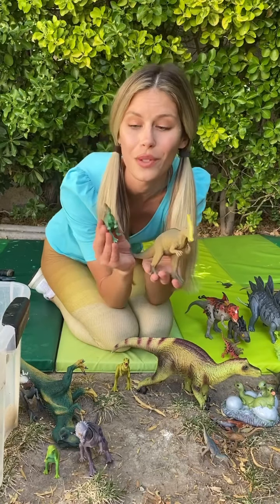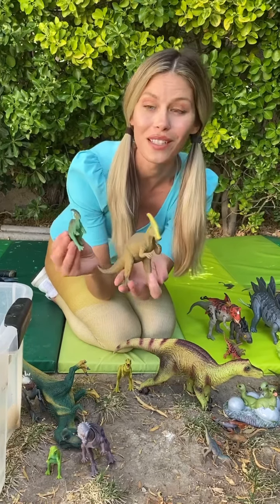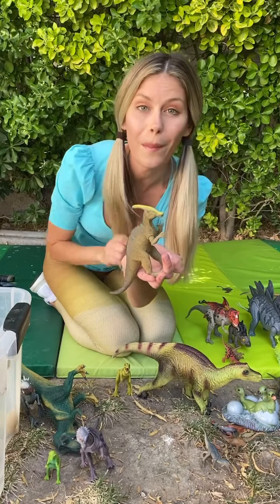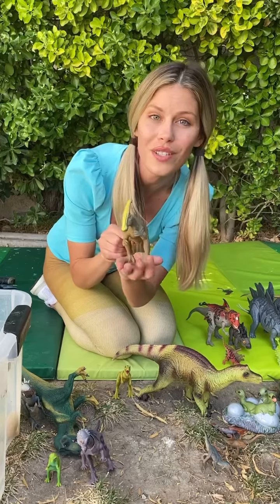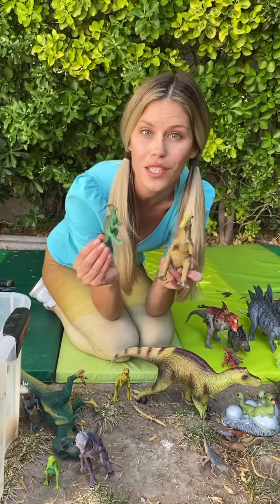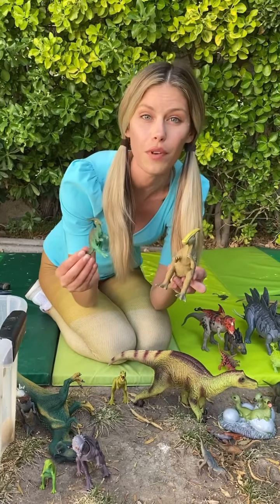Do you know what kind of dinosaur these are called? Parasaurolophus! With a crest on my head, I can make music. Parasaurolophus. Did you know that the Parasaurolophus could make music with the crest on its head? It kind of sounded like a fog horn.